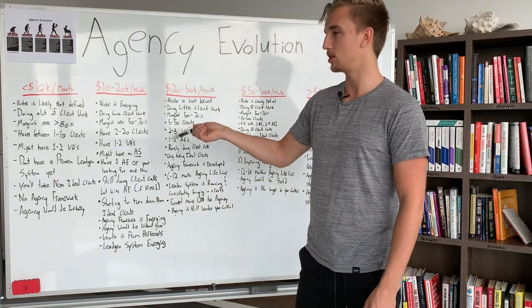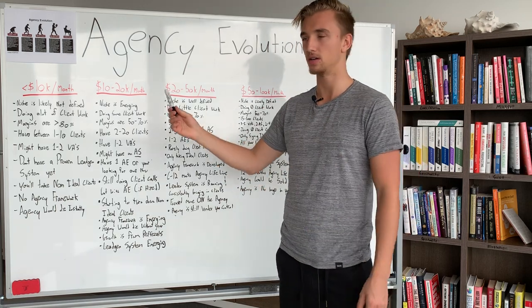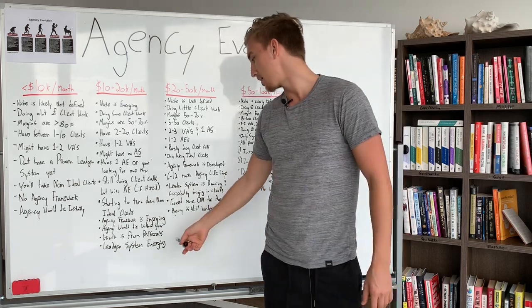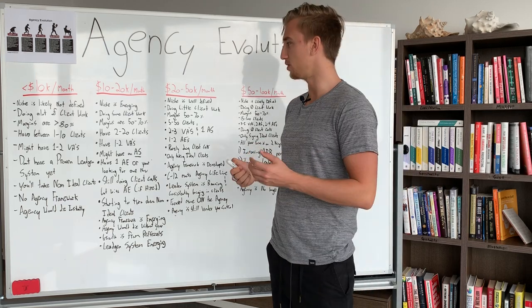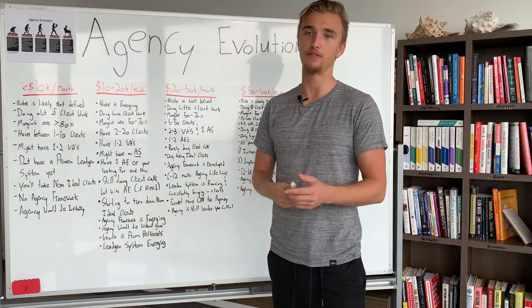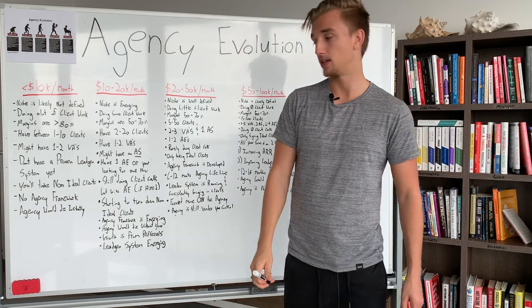The agency would still die without you at this stage. You're still too small with not enough of a proper team and structure to survive without you. Growth at this stage is largely from referrals — the referral phase is starting to kick in as your niche emerges and referrals start coming in. If you're actively asking for referrals, you can get to $20,000–$50,000 per month pretty easily.